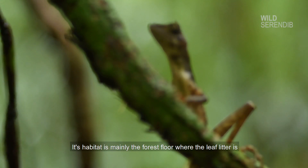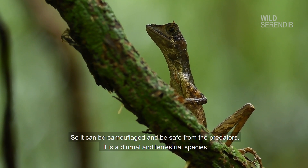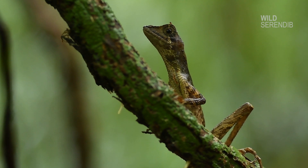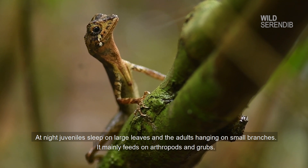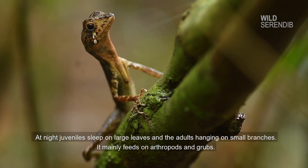Its habitat is mainly the forest floor where the leaf litter is, so it can camouflage and be safe from predators. It is a diurnal and terrestrial species. At night, juveniles sleep on large leaves and adults hang on small branches. It mainly feeds on arthropods and grubs.